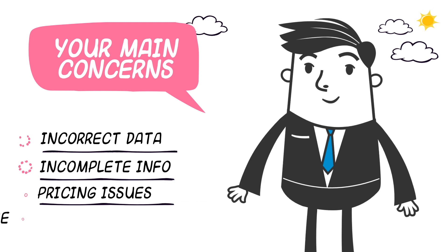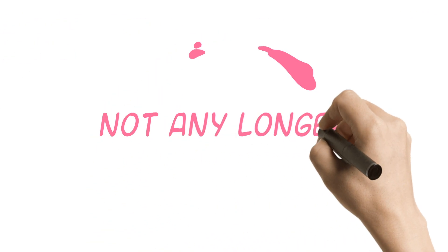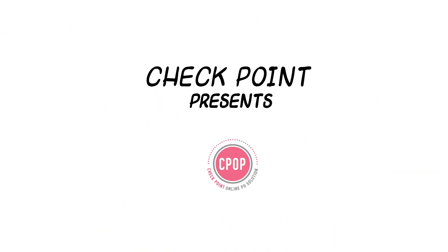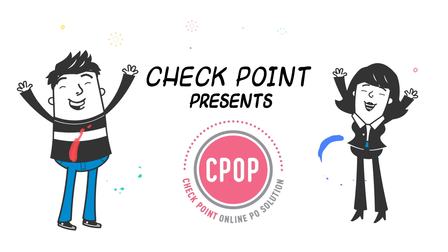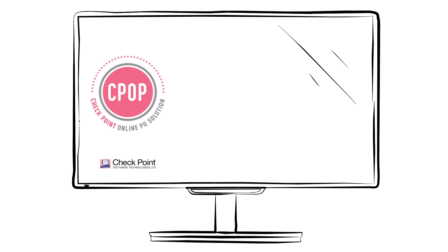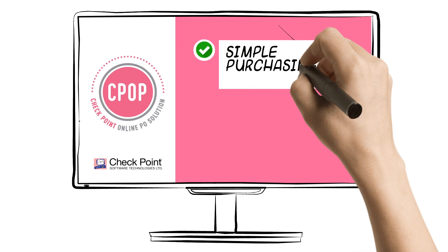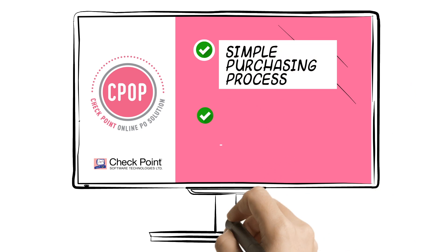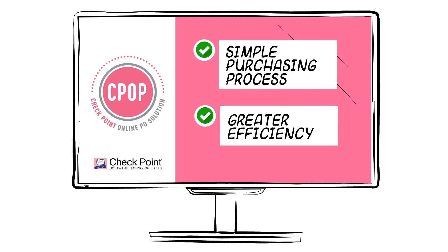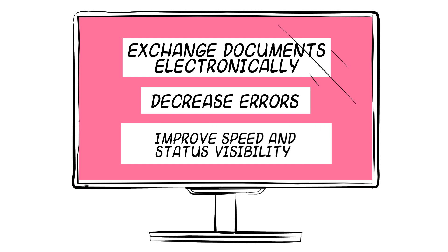Which often require an enormous amount of time to clear up — not any longer. Checkpoint proudly presents Checkpoint Online P.O. Checkpoint Online P.O. helps simplify the purchasing process, resulting in greater efficiency. Enabling electronic document exchange results in decreased errors and improved speed.